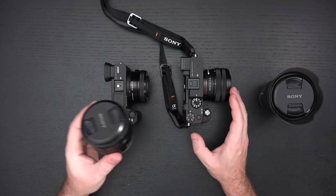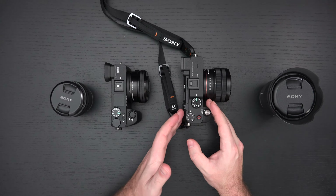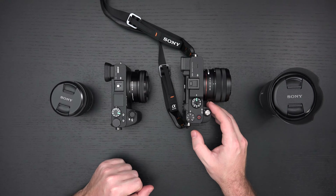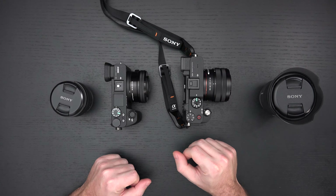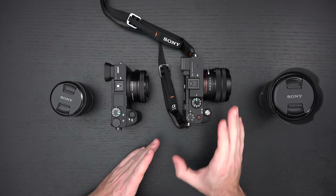An APS-C lens — not just this one, but any you might have — can be adapted to this camera. It will natively mount and shoot in a cropped mode, so you will not get the full benefits of the sensor, but those lenses will work. You'll still get great images — I've tested it.